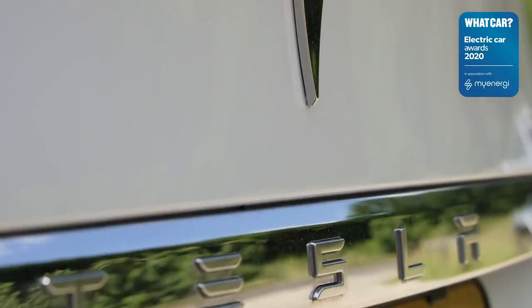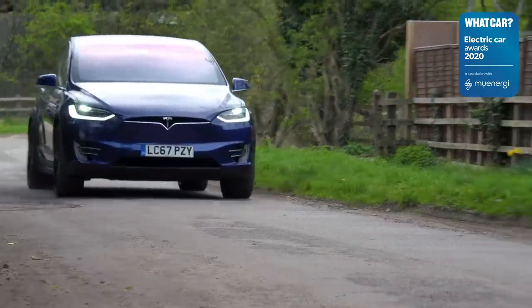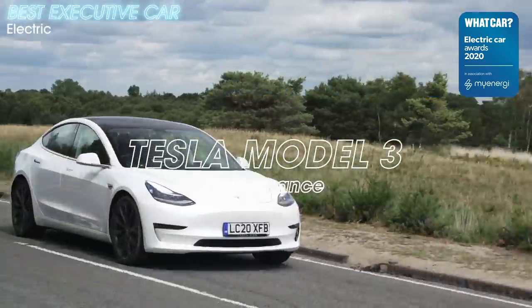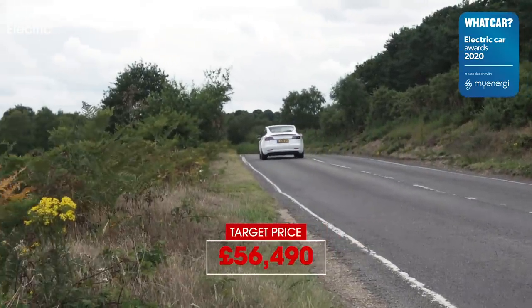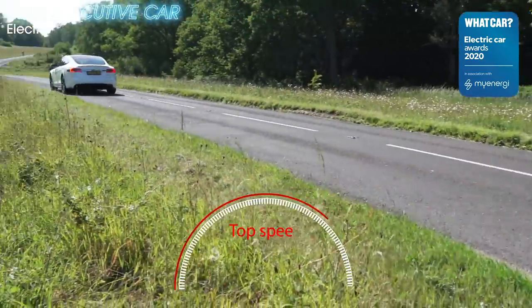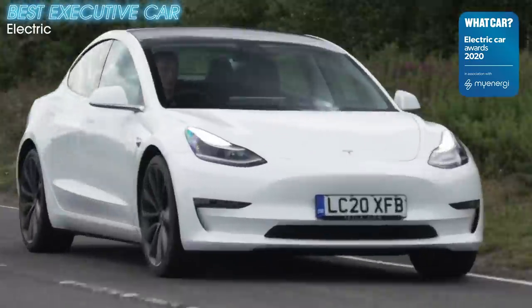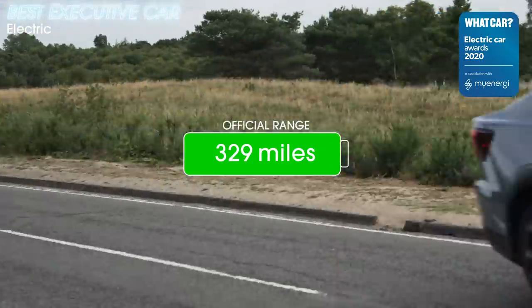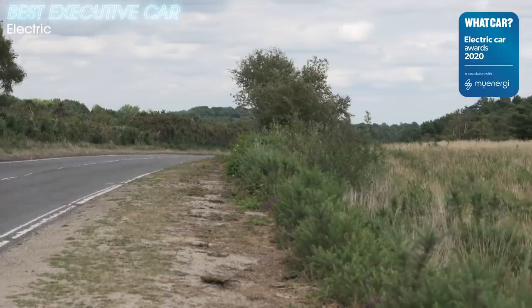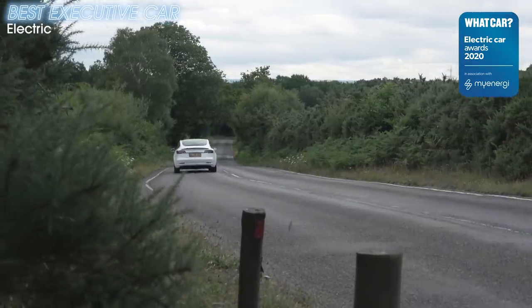Is Tesla single-handedly responsible for the paradigm shift in the perception of electric cars? Well, it certainly deserves plenty of credit. And the Tesla Model 3 has shown that battery-powered travel can be luxurious, far-reaching, and fast. Financially, it's brought those things within easier reach than fast EVs that went before it, like the bigger Tesla Model S. The Model 3 is truly outstanding, not just as an electric car, but even compared to fuel-powered stars like the BMW 3 Series. The new Polestar 2 proved a threat to the Model 3's crown, but while the newcomer may have a better-built interior, the Tesla wins in every other area. The performance version is the quickest Model 3 you can buy, and it is a truly, utterly brilliant car.